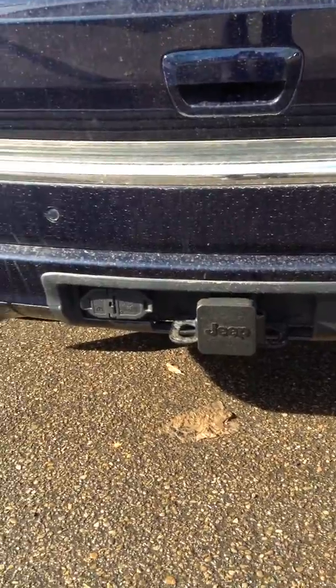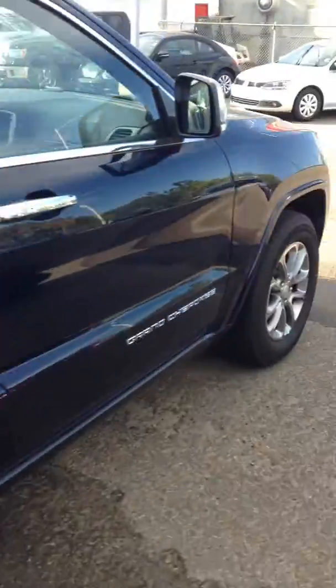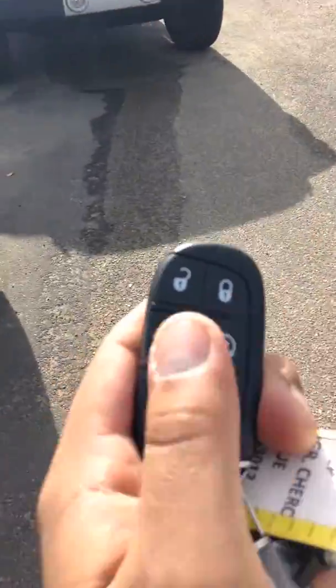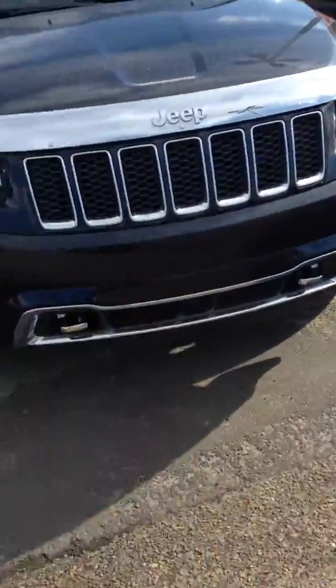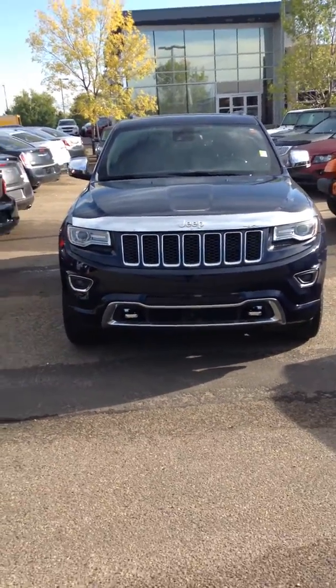Towing package all ready to go, two different harnesses. Command start, and that's for your tailgate. Keyless entry so you just have to keep the keys in your pocket. There it is, Charles and Angela — let me know what you think.